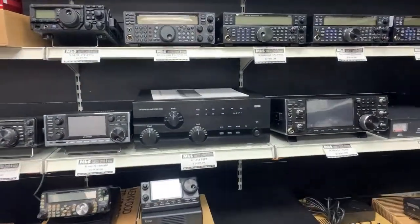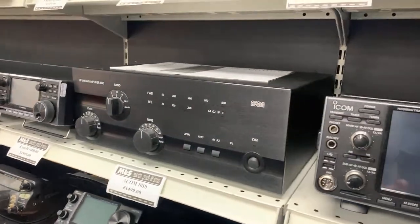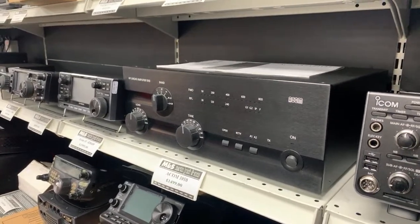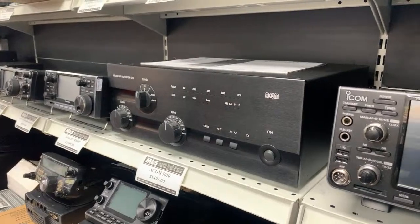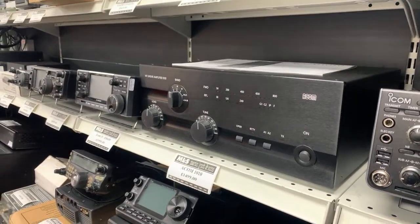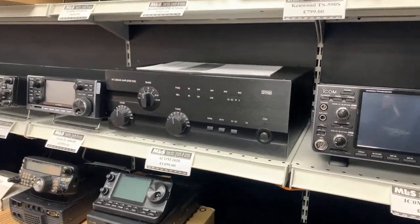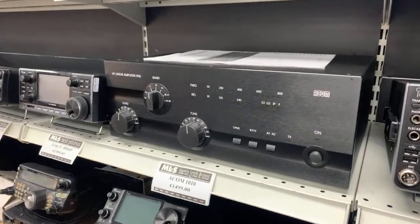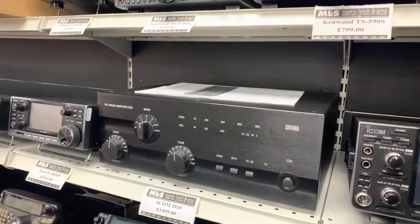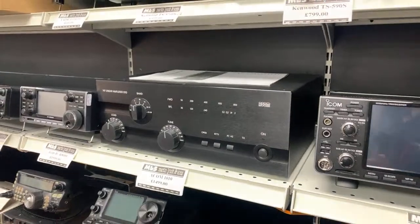We've got an Acom 1010 in stock — one of the newer ones with the all-black front panel finish. £1,499 — brand new they're around £1,800. It typically puts out 700 watts; I'd log it at 400 watts to be honest. It's a good all-band amplifier that will handle up to 3:1 SWR without any trouble at all.